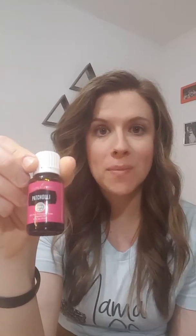The next oil I got, which I've never used before, is patchouli. I heard so many great things about it, so I went ahead and grabbed the 15-milliliter because of all the rave reviews. Digestive support and skin soothing are the types of things I'm hearing about it, and I'm excited to try it.